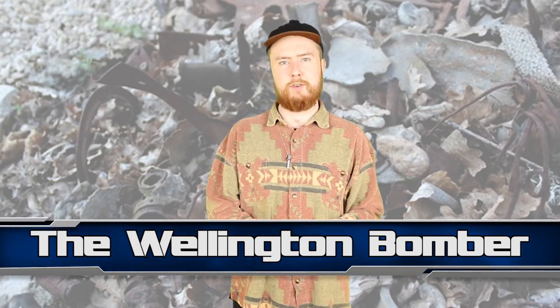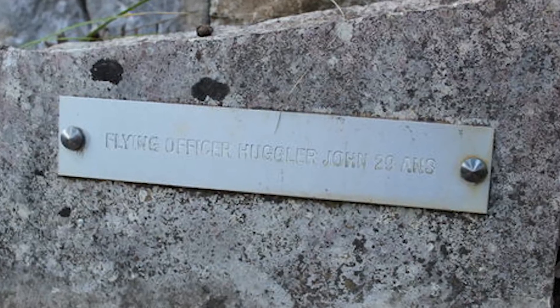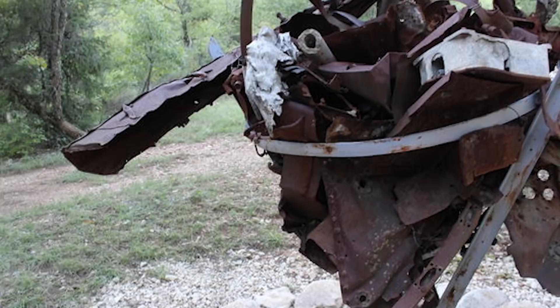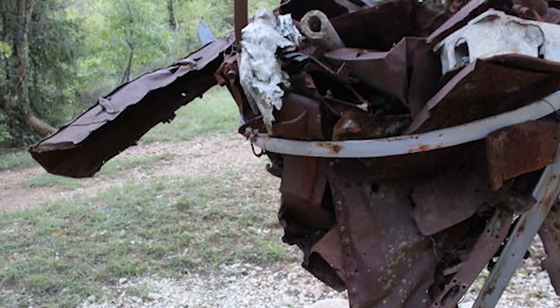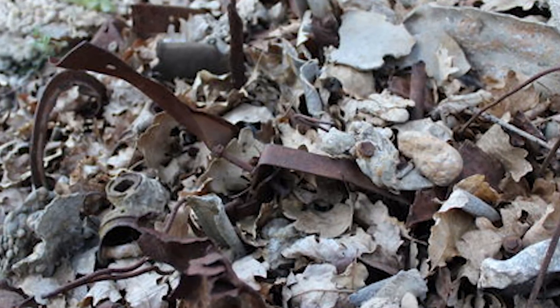Next up at number 2 we have The Wellington Bomber. In a remote valley in southern France lies a Wellington Bomber from the Royal Air Force that crashed there in 1944. The 4 British crew members burned alive — even their ID tags had melted. Truly gruesome stuff. These days the valley has a memorial to the crashed bomber. Bits of charred steel, old cloth, and rusted bullet casings are all that remain, along with a plaque to remember the crew that died.